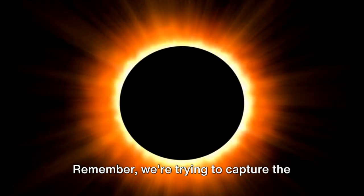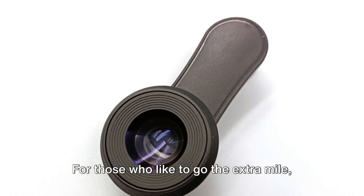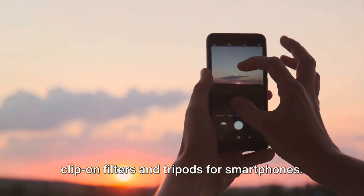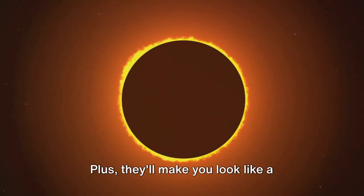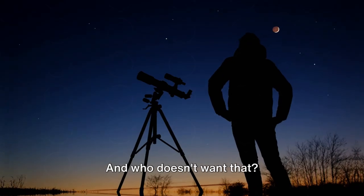Remember, we're trying to capture the eclipse, not cook our phone's camera. For those who like to go the extra mile, there are alternative products such as clip-on filters and tripods for smartphones. These can enhance your eclipse viewing and photography experience, and they'll make you look like a professional astrophotographer — and who doesn't want that?